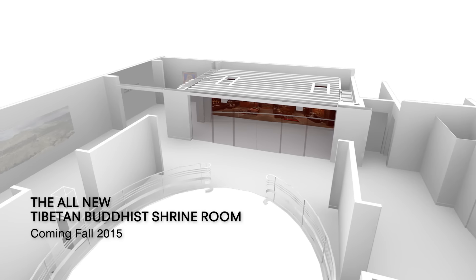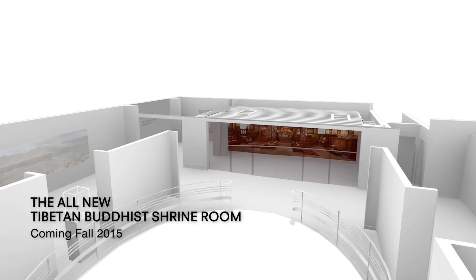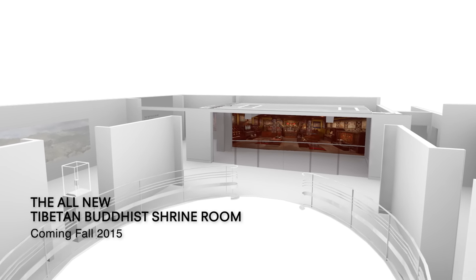In the previous iteration of the Shrine on the second floor, you're kind of standing at a proscenium and looking into the Shrine Room. In the new space, you'll walk into the Shrine space itself.